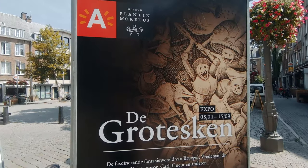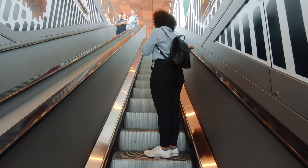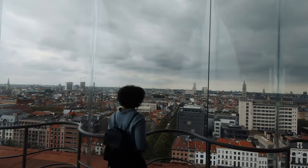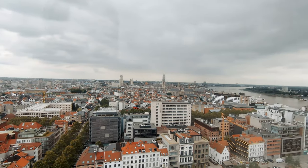The first stop on our tour of Antwerp is the MASS Museum. It's one of the more contemporary, artsy museums where you can find amazing installations of modern art. If you want a panoramic view of Antwerp, come to the 10th floor of the MASS Museum — this is the incredible view that you'll get.